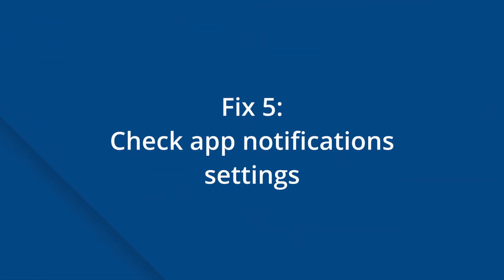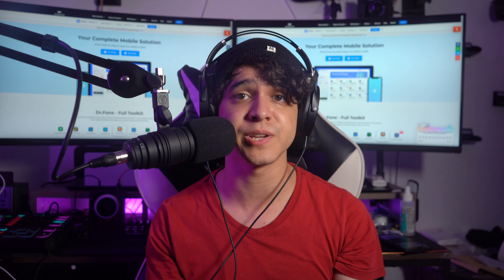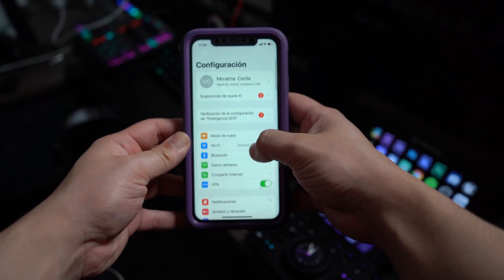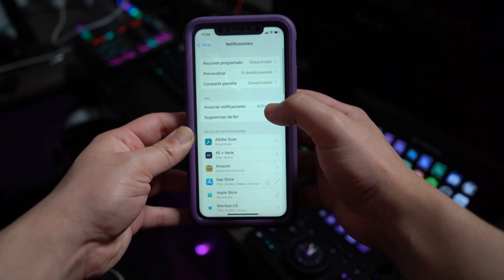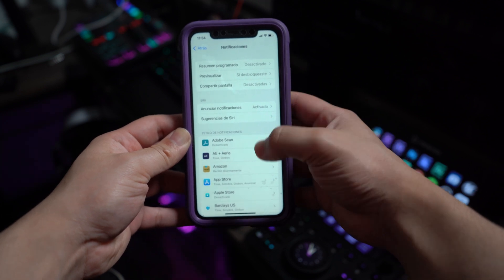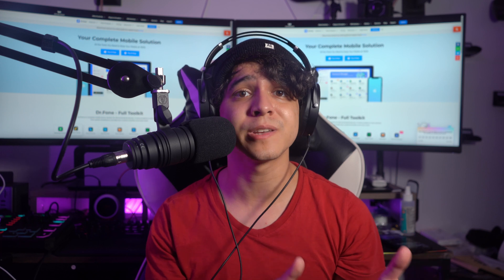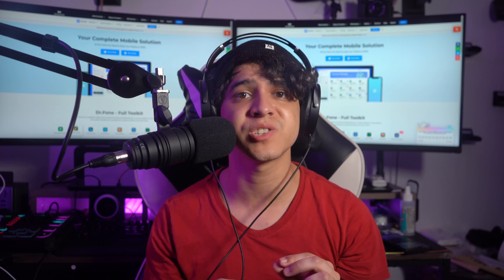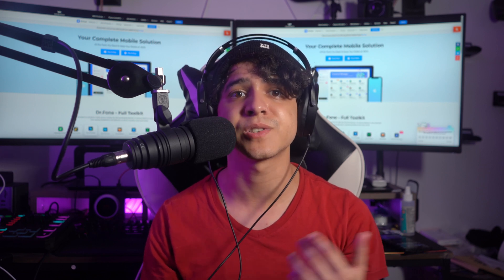Fix number five is going to be to check app notification settings. Checking app alerts is another easy yet powerful tip. Notifications for specific apps are sometimes silenced, resulting in notifications not working on iPhone. To monitor app notifications, go ahead and click on Settings, then Notifications. You will now see a list of all the apps that send out notifications on a regular basis. Turn on Allow Notifications for the app whose notifications aren't working. To resolve the push notifications not working issue, enable notifications for all of your critical apps, such as Mail, Calendar, iMessage, and so on.